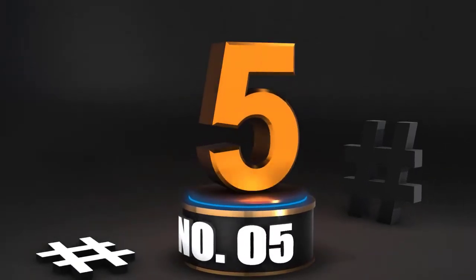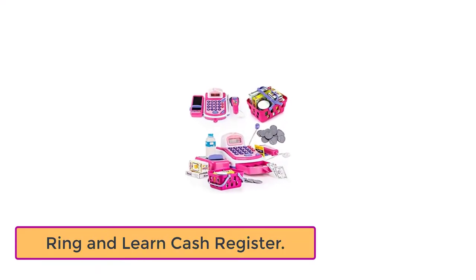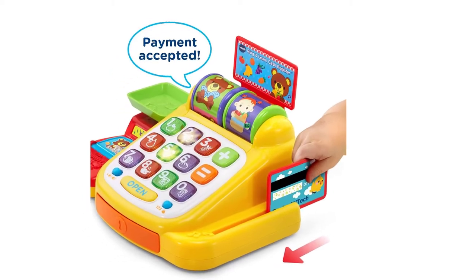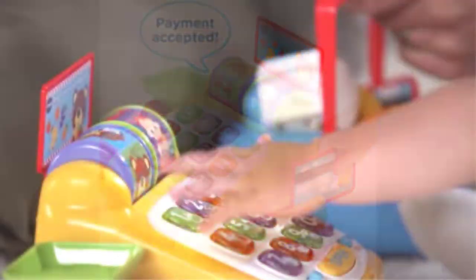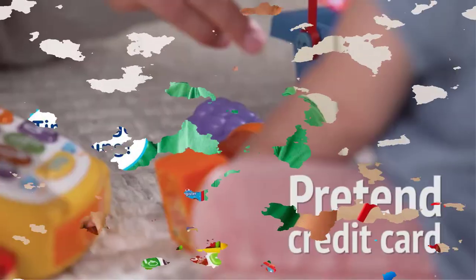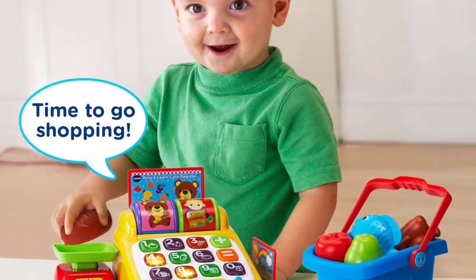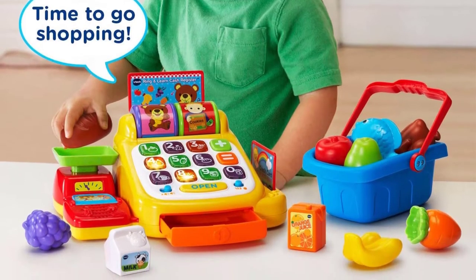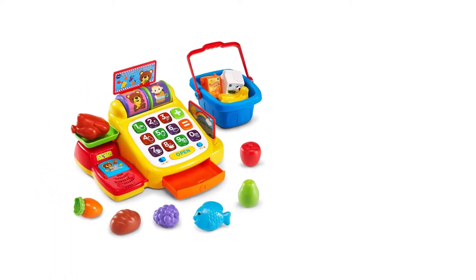Number 5: Ring and Learn Cash Register. This apparatus is designed for newborns, babies, and toddlers up to 1-year-old. It can handle cash and credit cards and features huge numbered buttons that illuminate when pressed. It also features a cash drawer and a scale. Including food items and a basket brings a higher level of realism to the scenario.